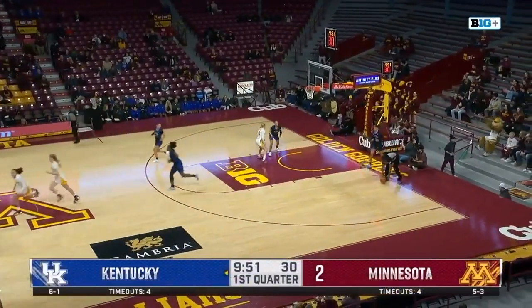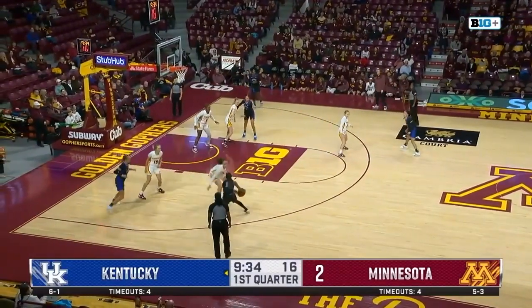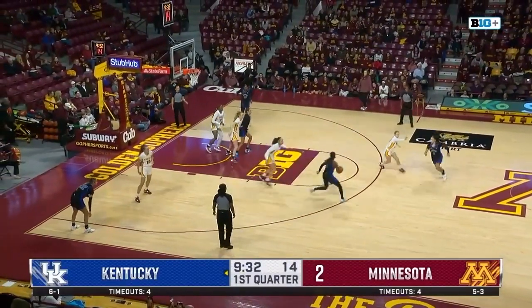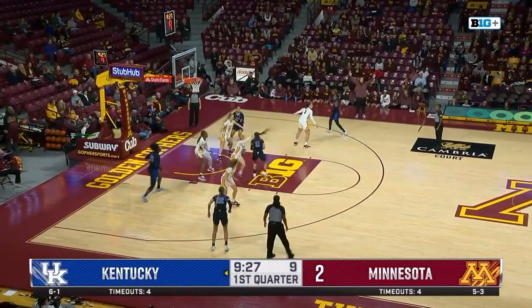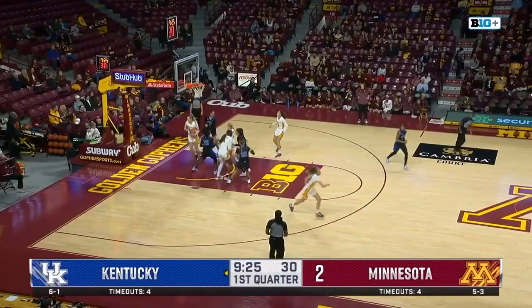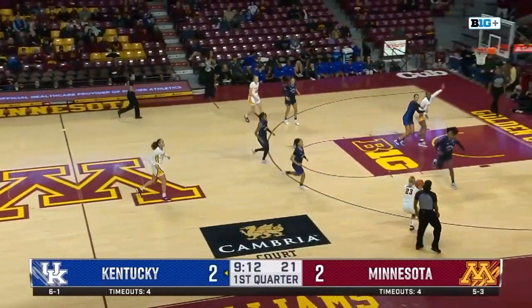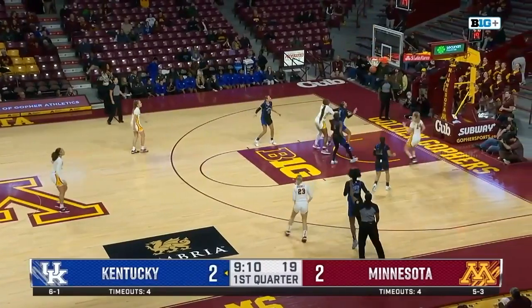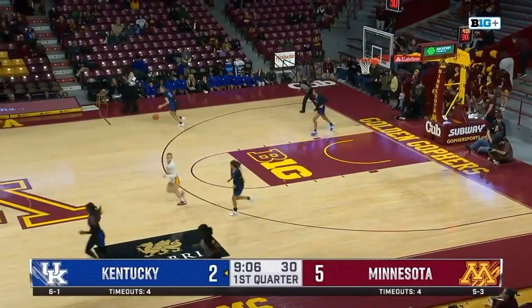Quick start there. She dribbles and finds Benton in the corner. Benton dribbling. Cross — Benton looking, she finds Walker. Walker in the paint, puts up a floater, and that one's good off the window. Battle finds Braun. Long cross-court shot to Baravik. Puts it up for three and it's good — first three of the night for Baravik.